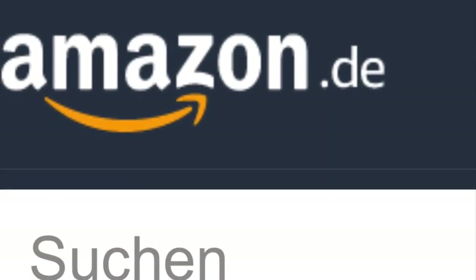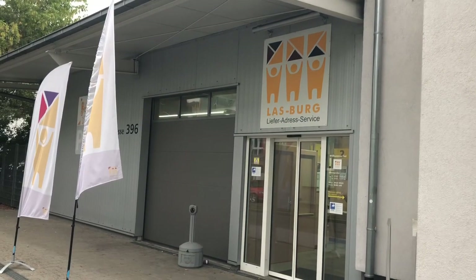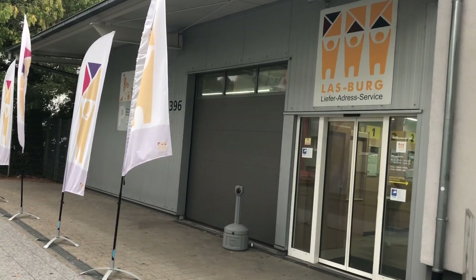I have to mention Amazon. Switzerland doesn't have it, but Germany does, and I have items shipped to my German address. I signed up to get an address with Las Berg, which gives me a German address, and I can have anything shipped there.